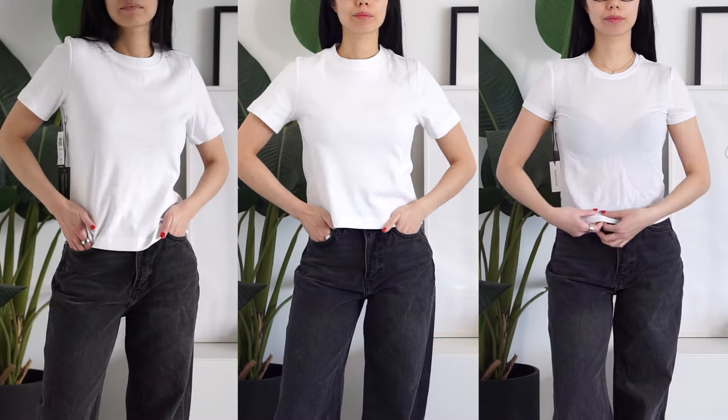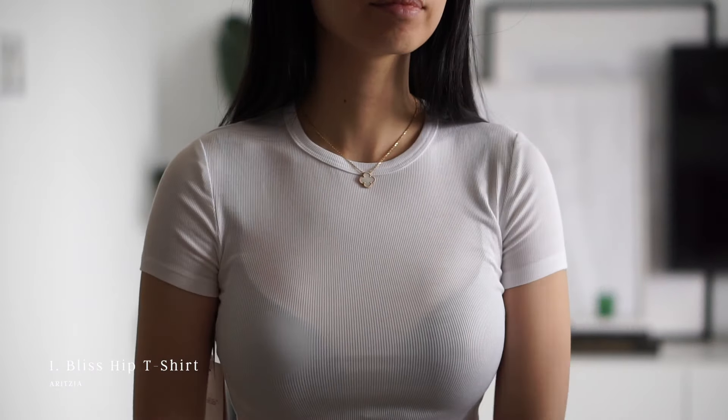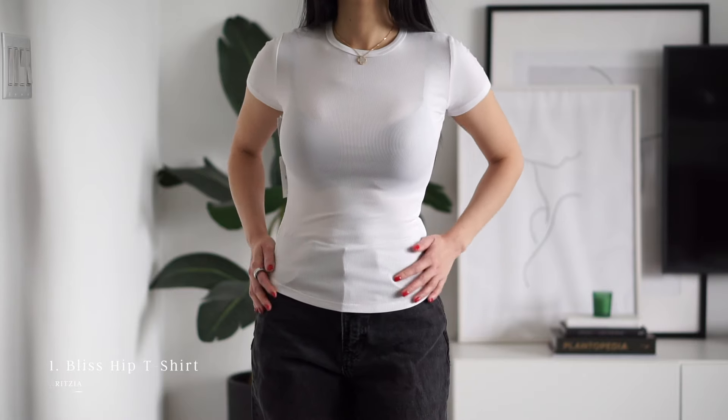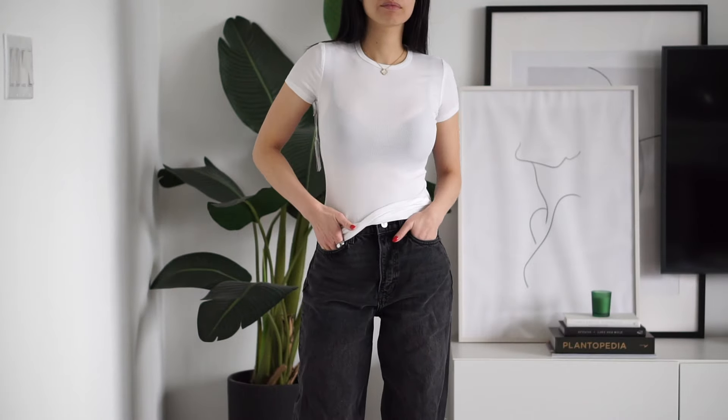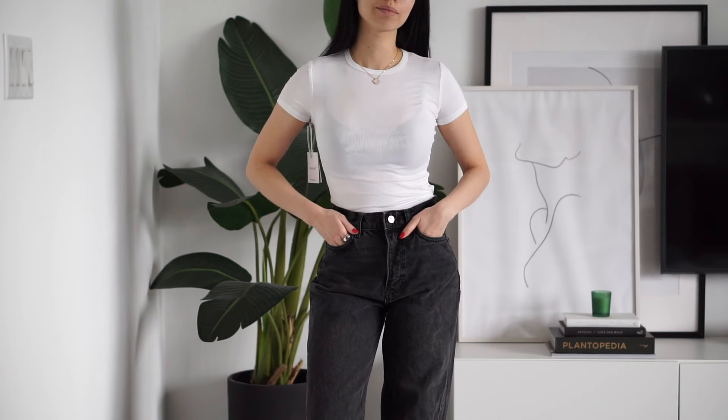The first ones are from Aritzia. First up is the Bliss Hip T-shirt in a ribbed material. It's quite thin but it is stretchy, soft, and comfortable, and I think this would make a really good layering piece, but likely not one that I would wear on its own unless in a darker color.